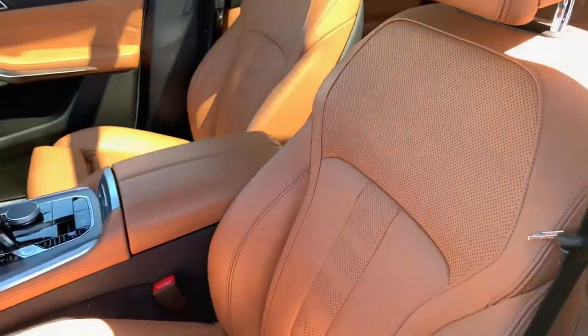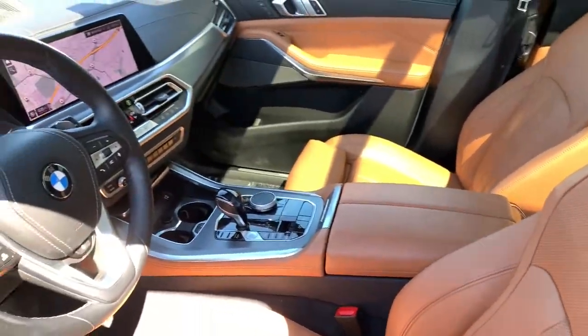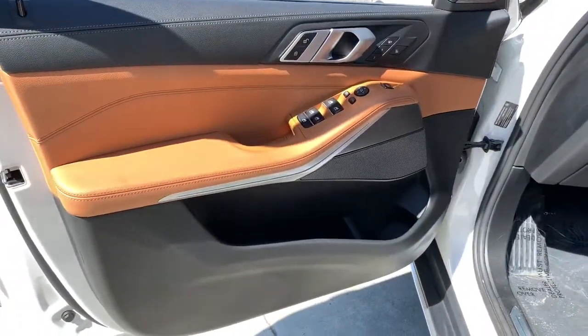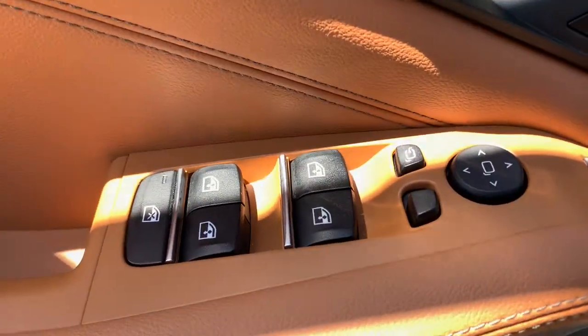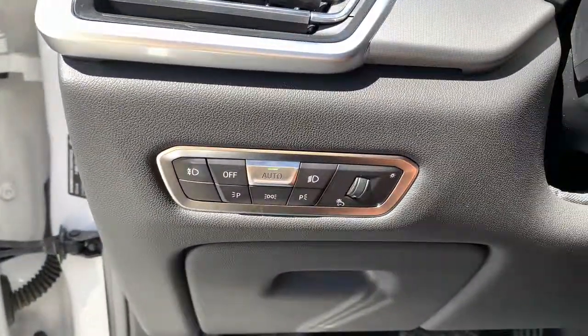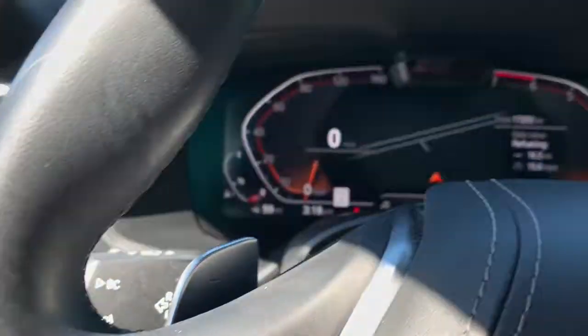The following are some of this vehicle's highlighted options: navigation system, remote engine start, electronic stability control, Wi-Fi hotspot, seat memory, trip computer, power windows, bucket seats, AM-FM stereo, four-wheel disc brakes.